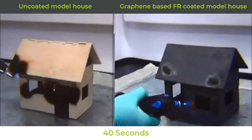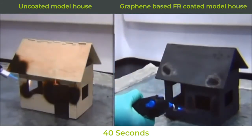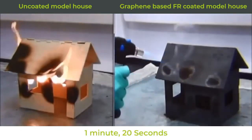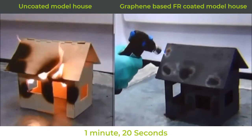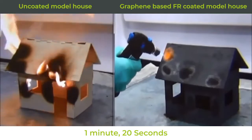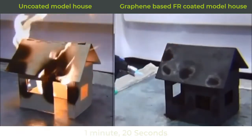First Graphene has been working with the University of Adelaide to develop a new generation fire retardant called Firestop. Firestop is made using the revolutionary new material Graphene, which is produced at First Graphene's new state-of-the-art production facility in Henderson, Western Australia.